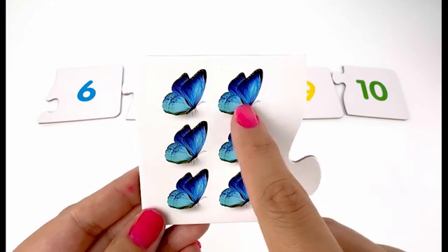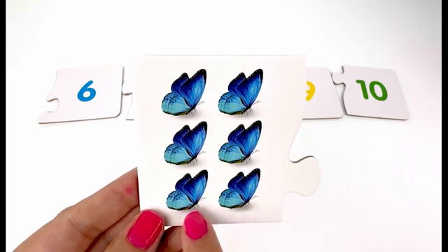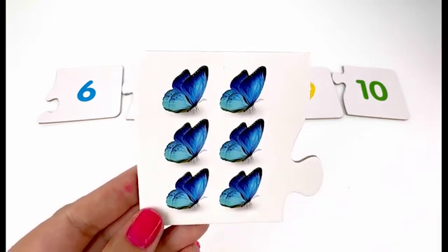On this card we have butterflies — one, two, three, four, five, six — six butterflies.